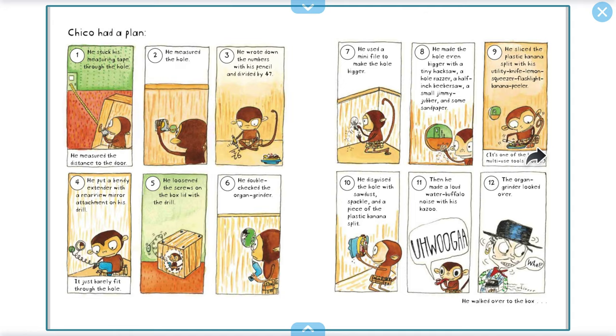Chico had a plan. First, he measured the distance to the door — he stuck his measuring tape through the hole. Second, he measured the hole. Third, he wrote down the numbers with his pencil and divided by 47. Fourth, he put a bendy extender with a rear-view mirror attached to his drill — it just barely fit through the hole. Fifth, he loosened the screws in the box lid with the drill. He double-checked the organ grinder. Seventh, he used a mini-file to make the hole bigger. Eighth, he made the hole even bigger with a tiny hacksaw, a hole razor, a half-inch beaver saw, a small jimmy-jabber, and some sandpaper.